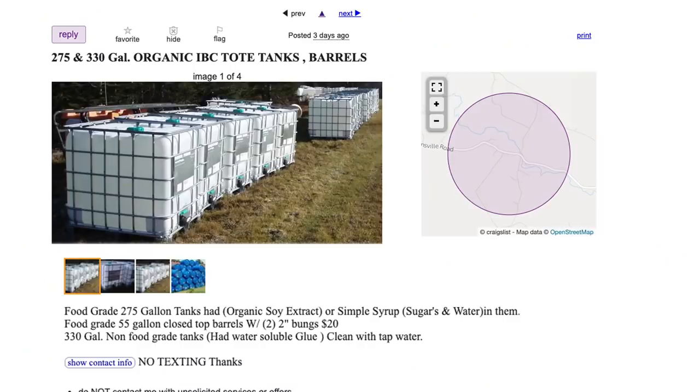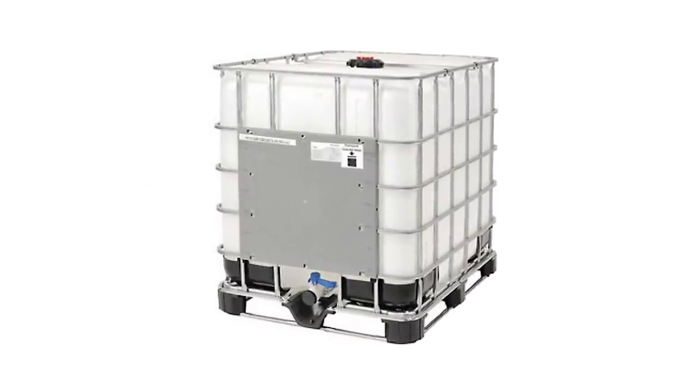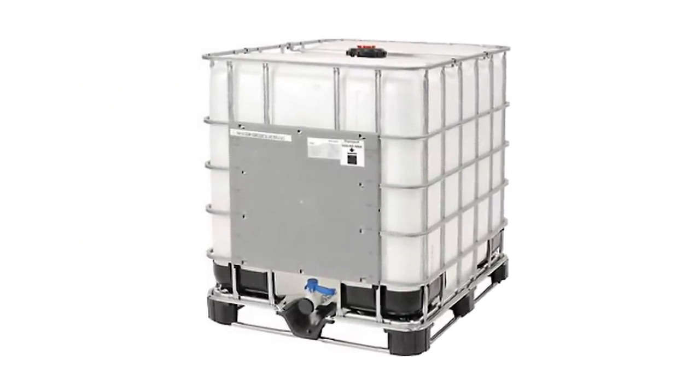As most stories seem to start this way, I saw an ad on Craigslist the other day for these IBC totes — you know, the big tote thingies that you can store liquids in. There's this guy who was selling them; he was using them to store simple syrup, so it's just sugar water essentially — nothing dangerous or toxic that could potentially hurt your animal. My plan is to convert one into a little ice cube house for Toby. Right now I've got about a 40-minute drive to go see the dude who's got the stuff.